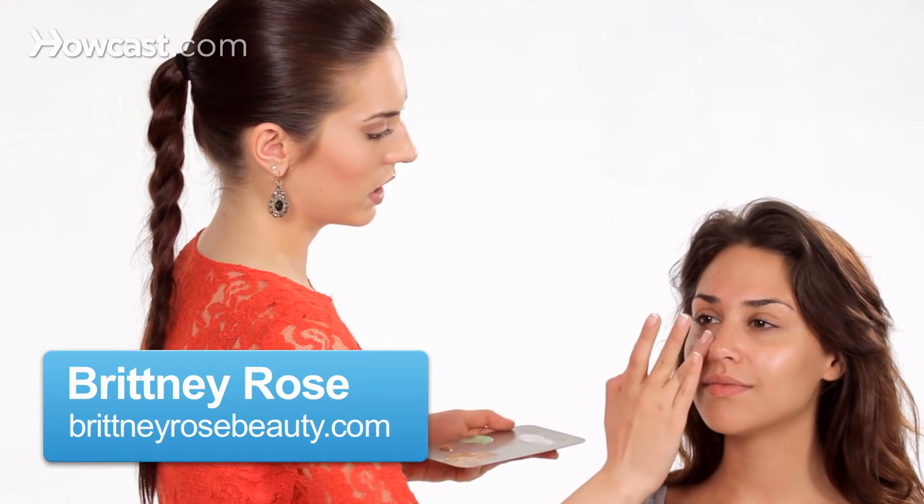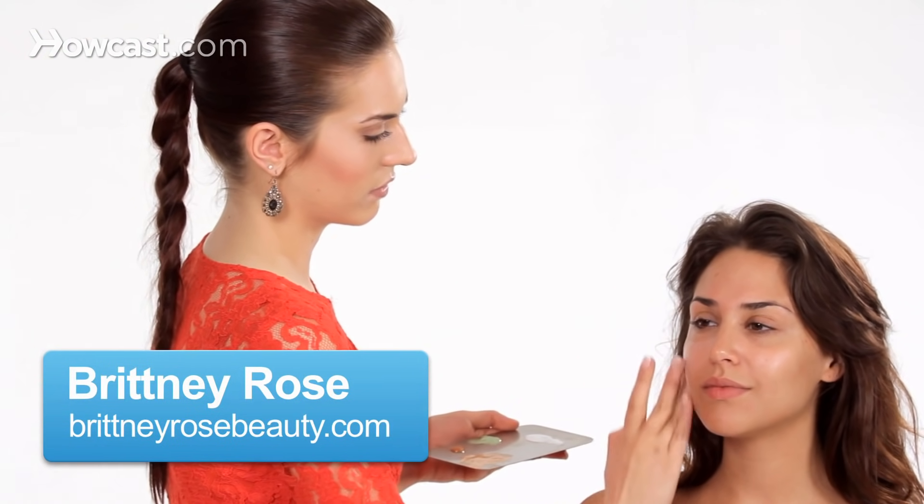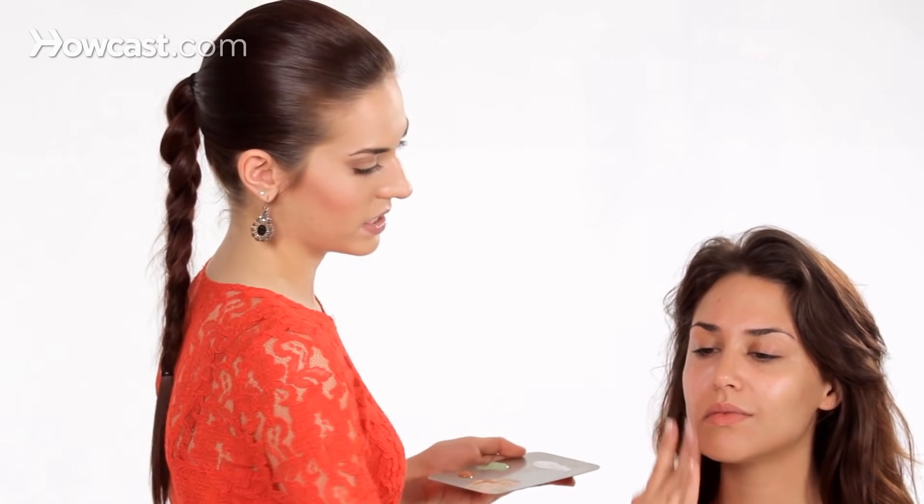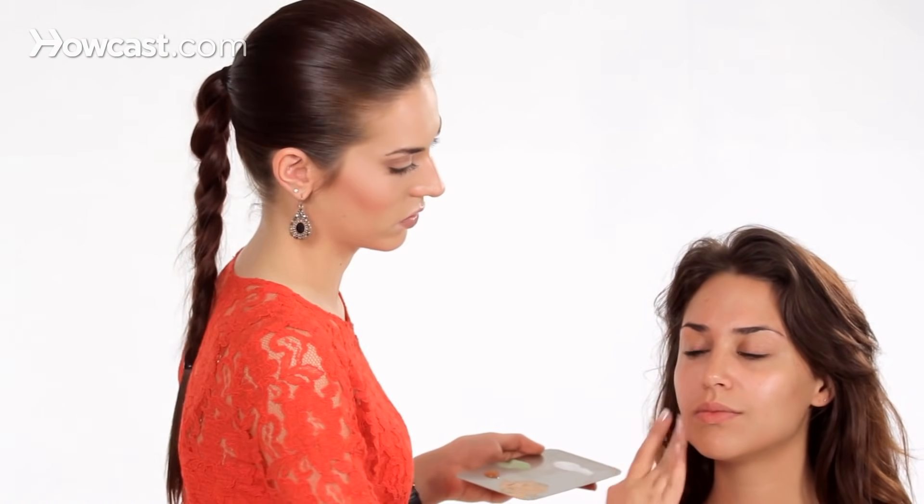I'm going to talk about some of the benefits of primer. First I'm going to start by applying it to the middle of the face. Right now I'm using the Makeup Forever HD. This is actually a blue-tinted primer. Basically the tint of blue is going to brighten her skin tone.